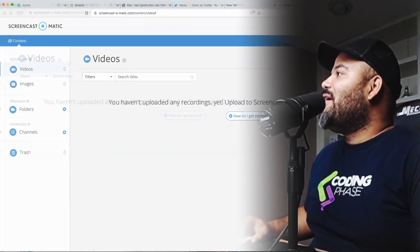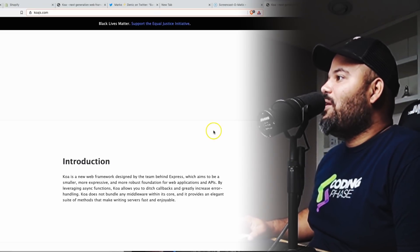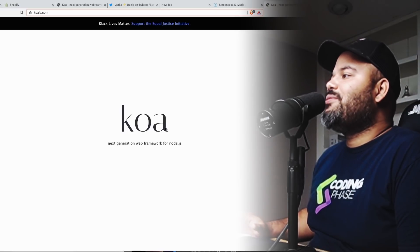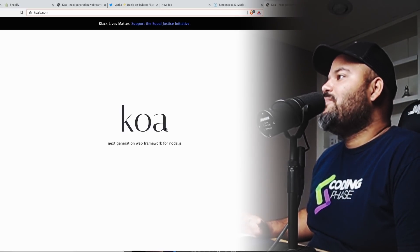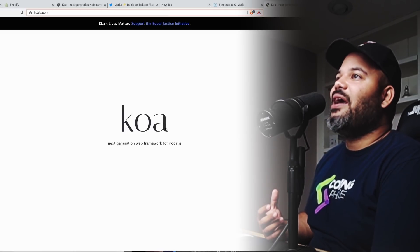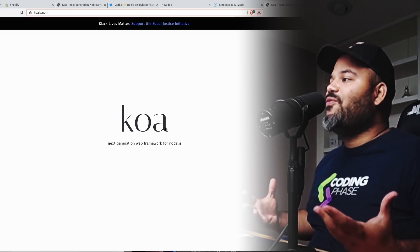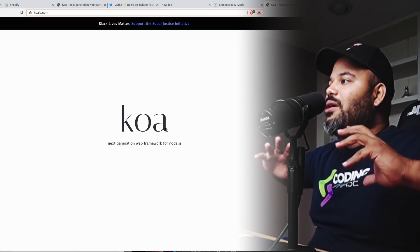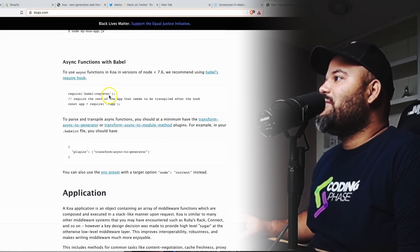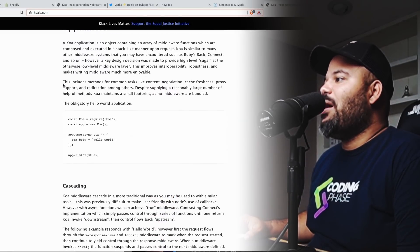Starting with Koa.js — a Node.js framework with 30,000 GitHub stars. It is a very minimalistic, bare-bones framework. It gives you everything you need to build simple APIs or even full-fledged applications, but just like with anything in Node.js, you have to find your own packages and set everything up yourself. What's cool is that it was one of the first frameworks really using async and promises.